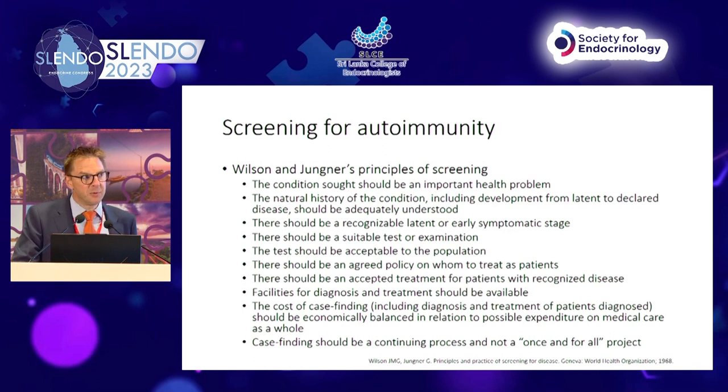These are Wilson and Jungner's principles of screening. There is an argument that prevention of diabetic ketoacidosis fulfills most of these criteria: we understand the natural history, there's a recognisable early symptomatic stage before DKA, we have good diagnostic tests that are acceptable to a population — not complex, expensive, or invasive — there is an agreed policy on who to treat for DKA (everybody), and there is an acceptable treatment, which is insulin. Facilities for diagnosis and treatment exist.